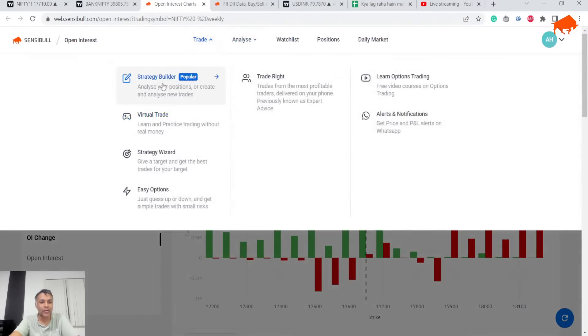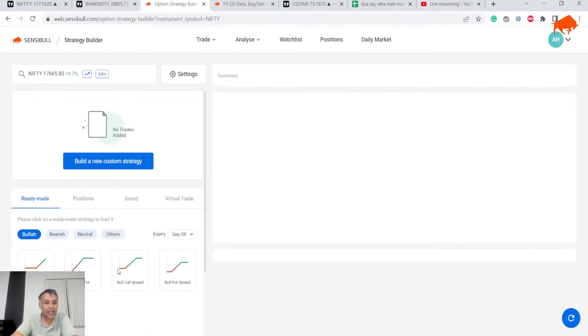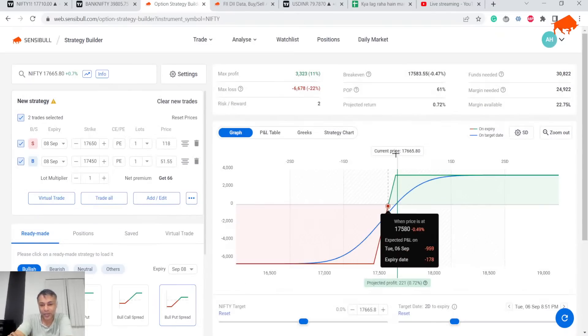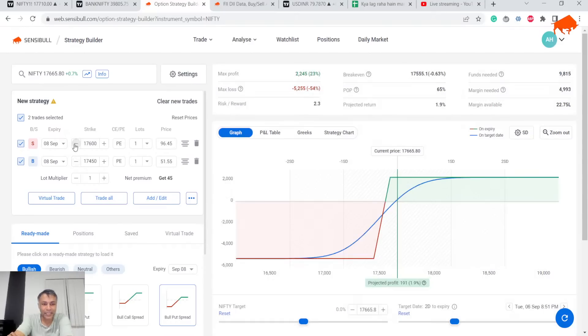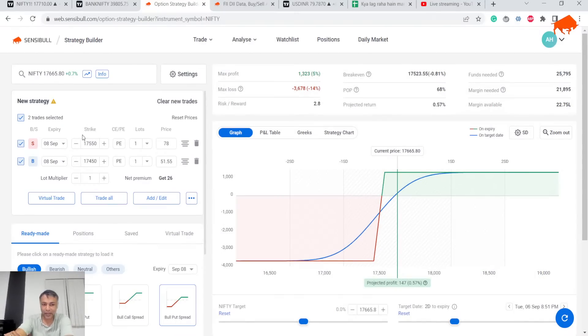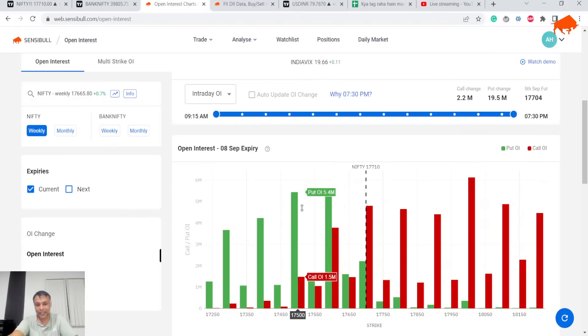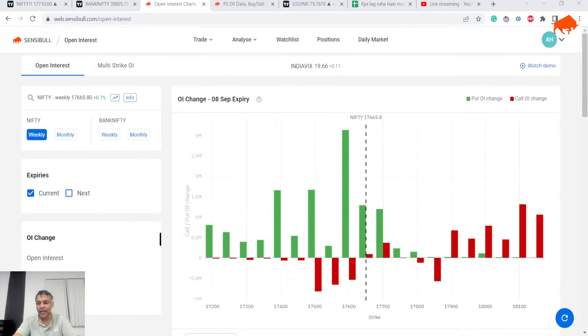The trade I would take here — I'll go to the builder. This was a decent trade to take this morning, which I had posted on my Twitter as well. I'd happily take a 17600 sell put or a 17550 put spread. The risk-reward is about 1:3. The reason I like this trade is because at 17600 there is massive open interest, and at 17550 it is also a massive strike. So selling something like 17550 with a hedge — that would be my trade.